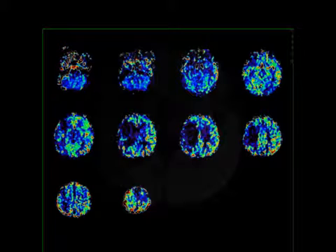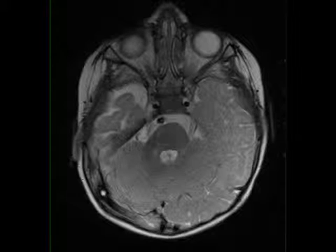Axial sections more inferiorly through the brainstem demonstrate prominent asymmetric volume loss within the belly of the pons on the right and right ventral medulla. The findings are compatible with sequelae of Wallerian degeneration. The color-coded fractional anisotropic maps confirm the asymmetric volume loss within the corticospinal tract on the right, which is color-coded blue.